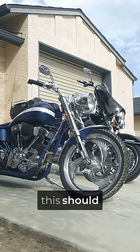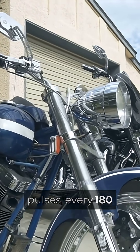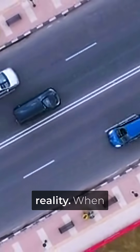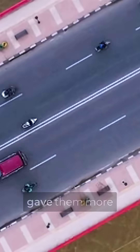Every motorcycle textbook says this should destroy performance — smooth, evenly spaced power pulses every 180 degrees are supposed to be optimal. But here's the physics defying reality: when Yamaha's riders hit the throttle, that lumped power delivery actually gave them more traction than perfectly balanced engines.